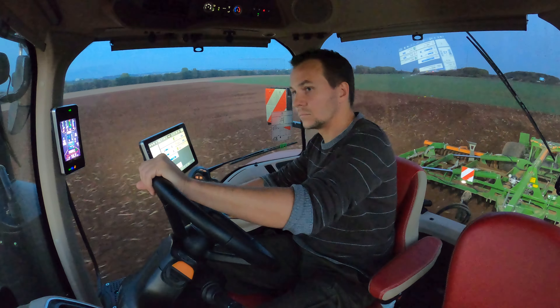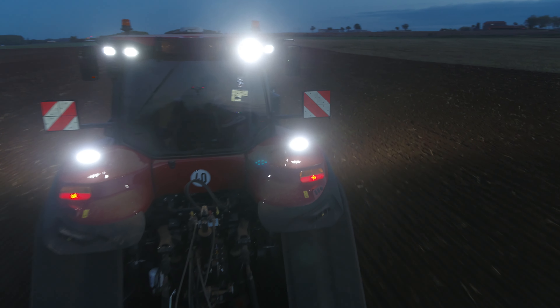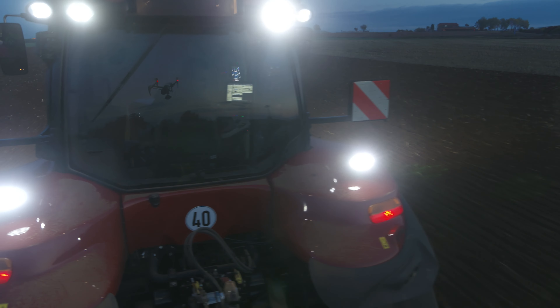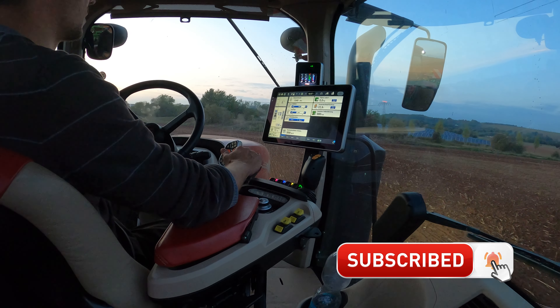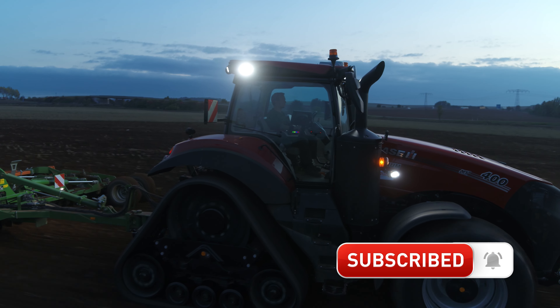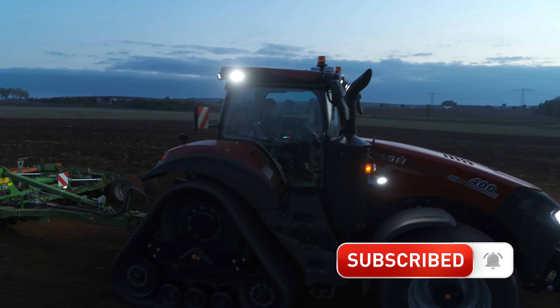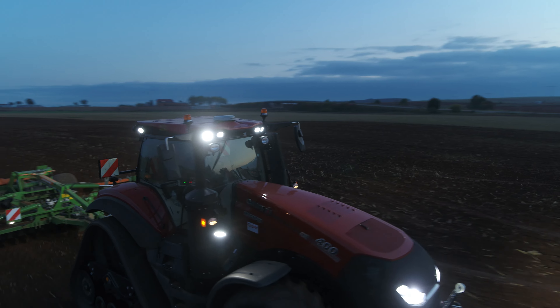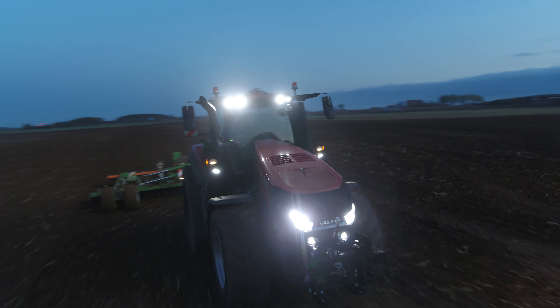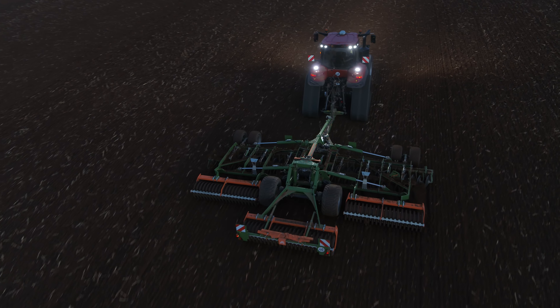A few horsepower-fueled hours in the twilight are coming to an end for us. We'd like to thank Case IH for the opportunity to conduct this exclusive test drive. For our own part, we'd like to point out that we did not receive any financial support from the manufacturer in the making of this report. More test drive videos are available as part of a series on our YouTube channel.